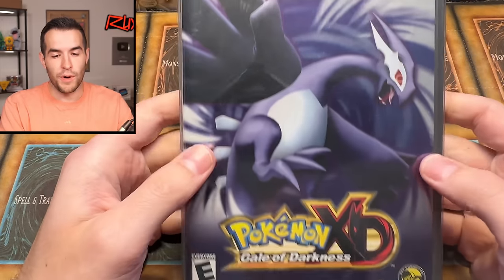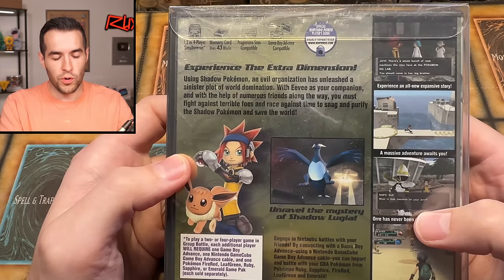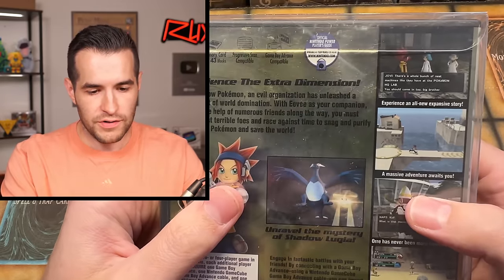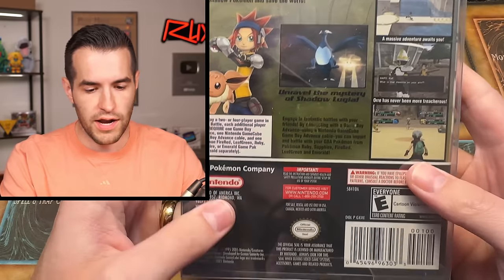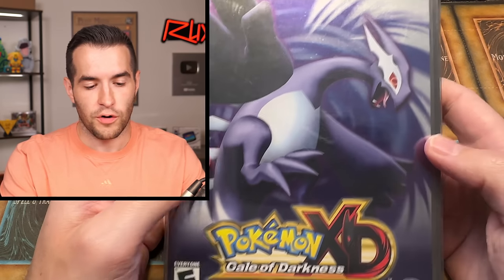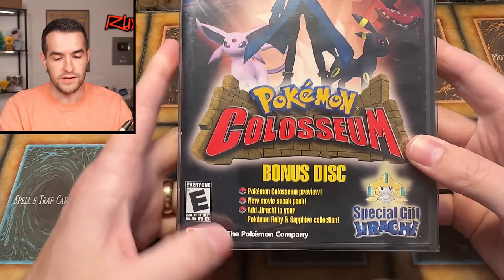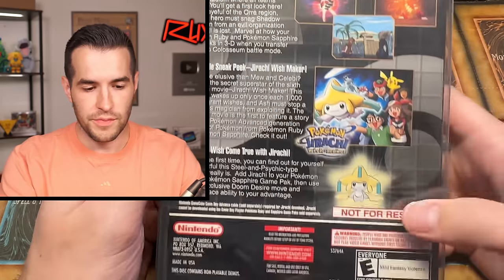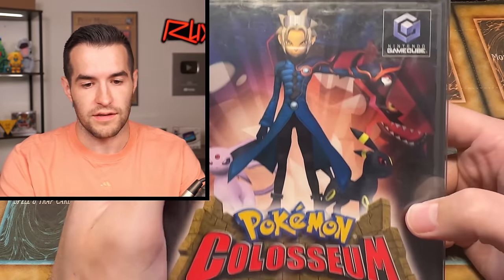Then we get into some big heavy hitters. We have Pokemon XD: Gale of Darkness for Nintendo GameCube. I actually need to play through these — the Twitch chat has been calling for it. I think they're all double battles in Coliseum. And speaking of Coliseum, we also have that with the bonus disc inside — a very cool GameCube bonus disc with a special gift Jirachi. These are a couple hundred bucks even complete in box, so they're very expensive and very cool.